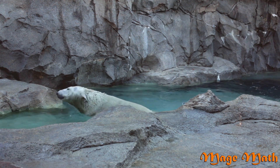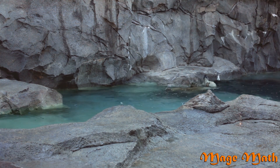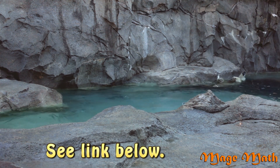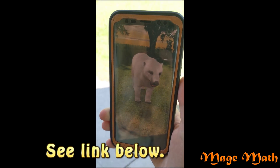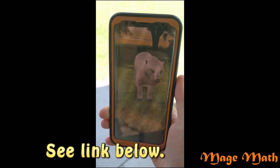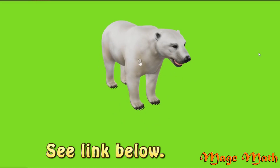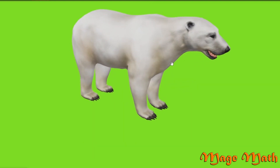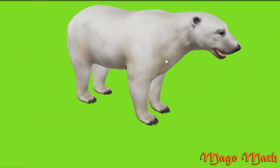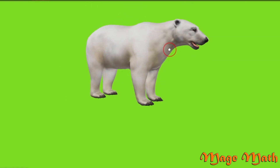Aren't polar bears so cool? Thanks for learning about polar bears today with us. Use the augmented reality below to put the polar bear inside your room. This works best on a mobile device with a camera like a mobile phone or a tablet. To start the AR, just click the 3D symbol in the corner from your mobile device. If you are on a computer, you can click and drag to move the polar bear around and zoom in. Have fun with the AR, and be safe as you move around looking at the AR object.